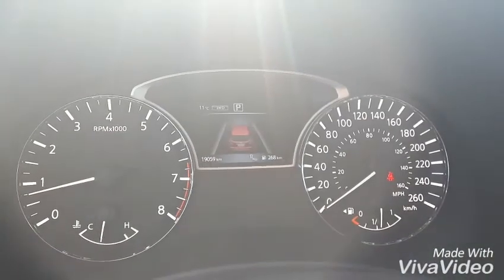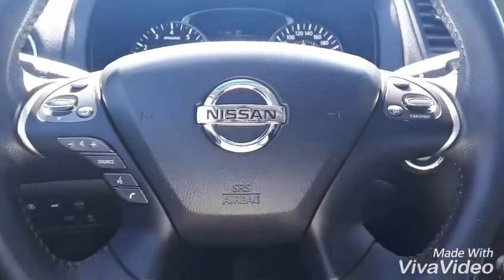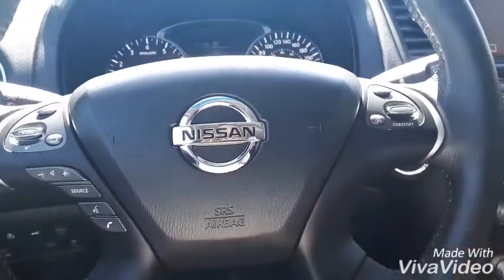Coming up here we have 19,059 kilometers on that Pathfinder. We also have your thermostat up there, as well as down on our steering wheel we have all of your Bluetooth and your display options, and over on the side we have your cruise control.